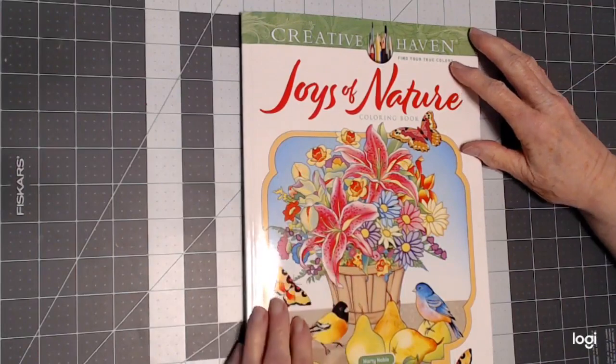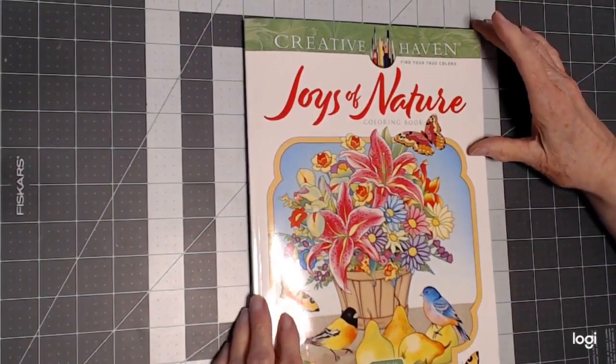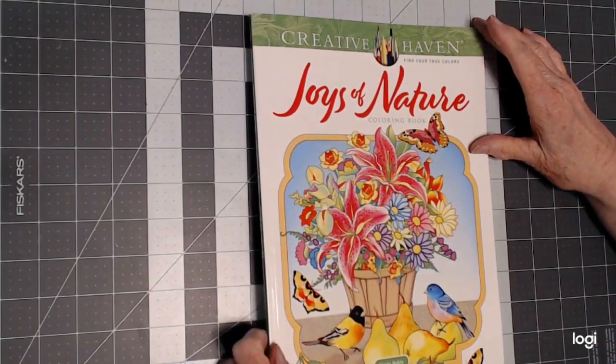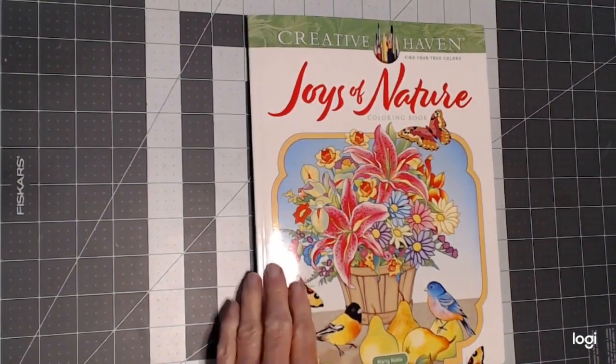Hello, everyone. Thank you for stopping by. This is Sandy from Color Creatively, and I want to come by with a flip through of a new book by Marty Noble from Creative Haven, Joys of Nature. So let's take a look.